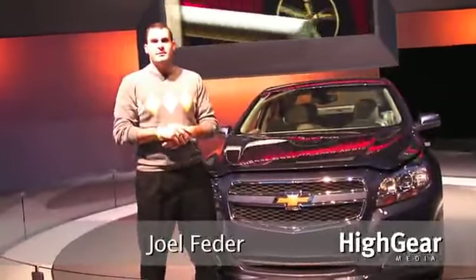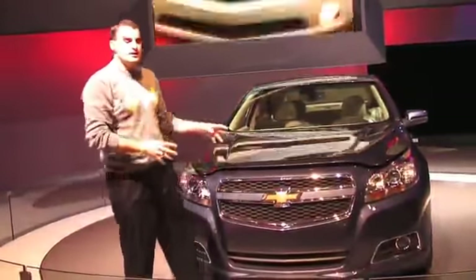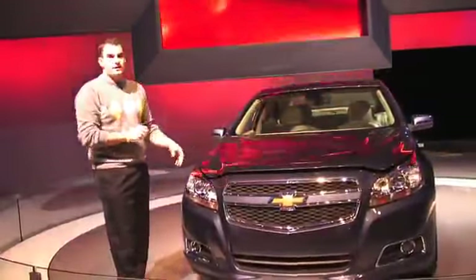Hey guys, Joel here with High Gear Media and we are still at the 2011 New York International Auto Show. Right here we have the new 2013 Chevrolet Malibu Eco model.